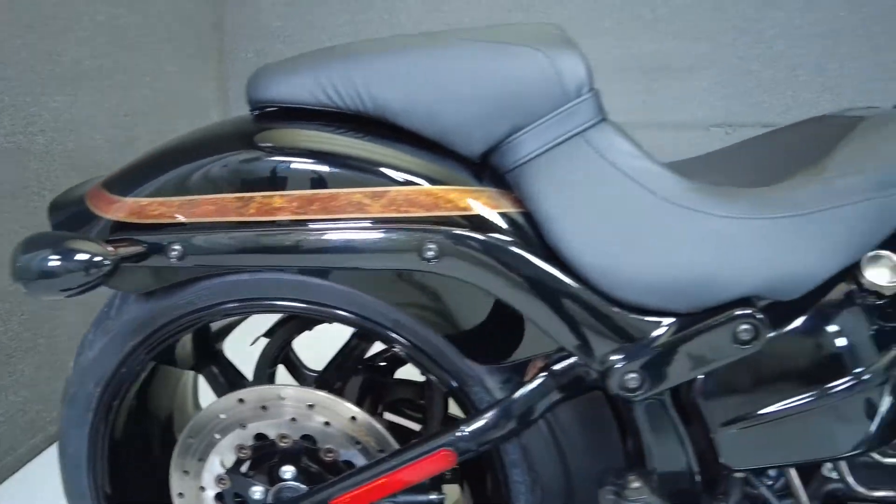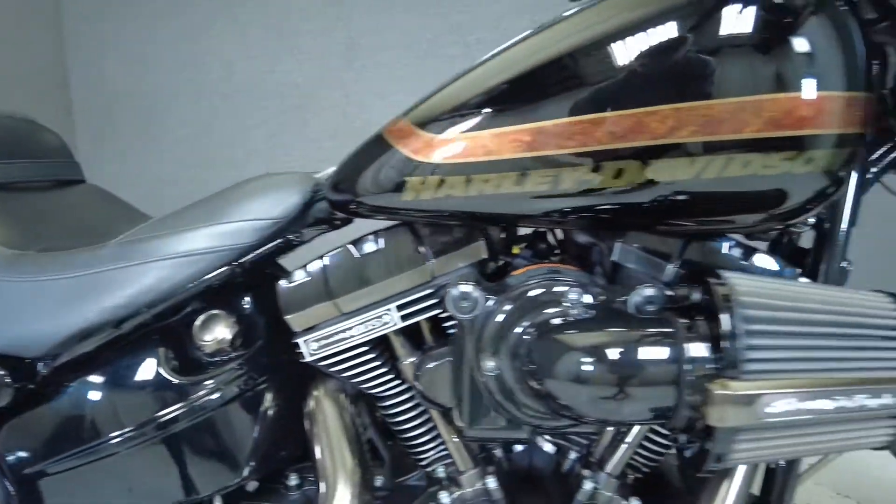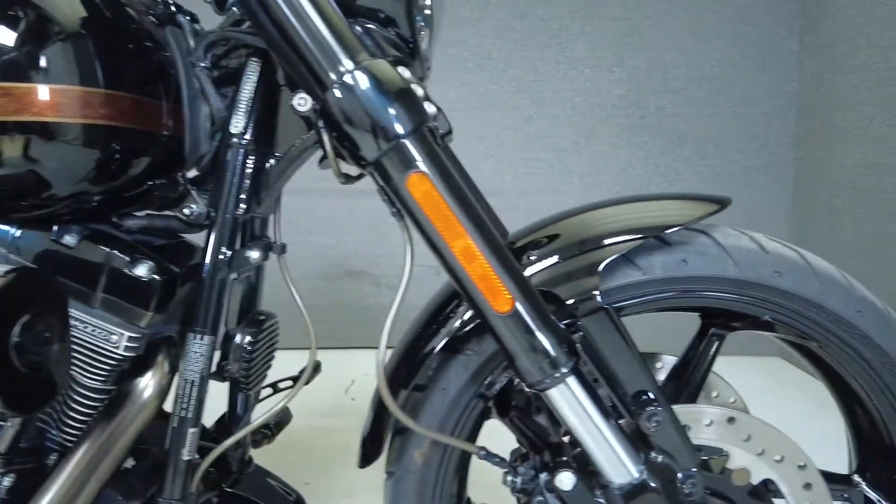It comes equipped from the factory with ABS, cruise control, and a keyless ignition. We've installed a brand new rear tire.